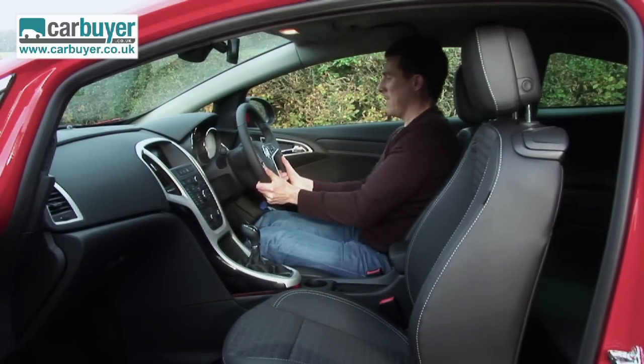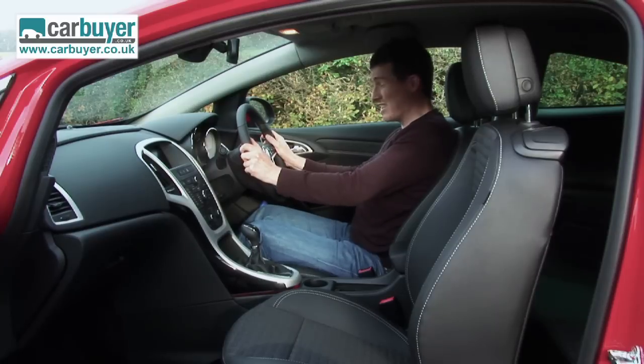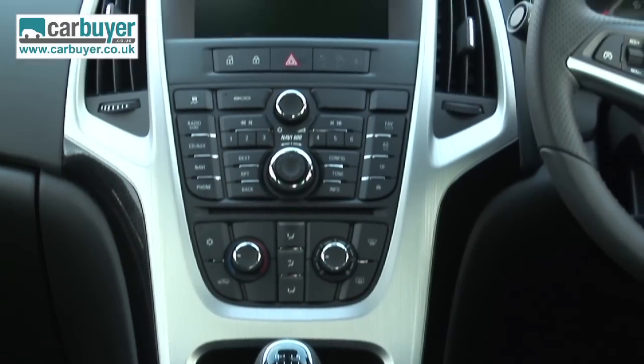There's lots of adjustment in the steering wheel and the driver's seat. I have to say, the seating position is very sporty. As for the interior design, well, it's pretty much lifted from the five-door, which means it's stylish and well-built.